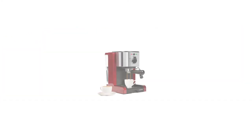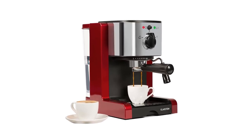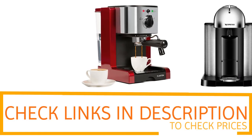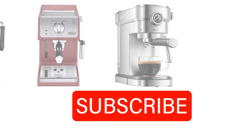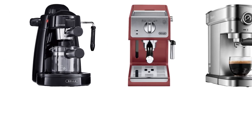I hope you liked this video. If you want to find out the price and more information about these coffee machines, you can check out the links in the description and the comment section below. If you found it helpful, please remember to leave a like and subscribe to my channel to see more videos like this in the future.